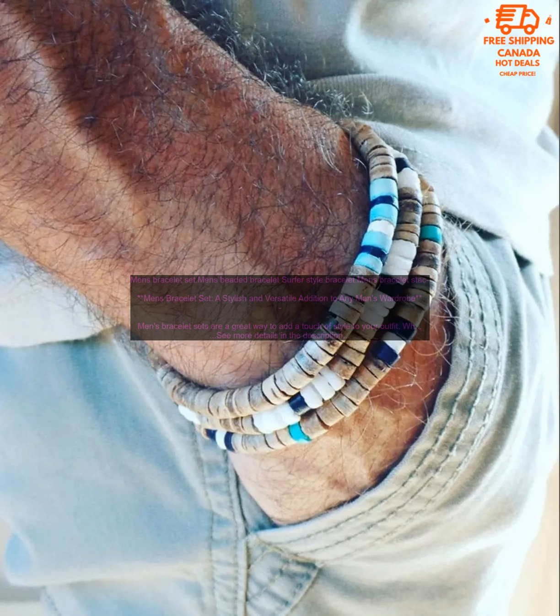A stylish and versatile addition to any man's wardrobe. Men's bracelet sets are a great way to add a touch of style to your outfit. Whether you're looking for a casual look or something more formal, there's a men's bracelet set out there for you.